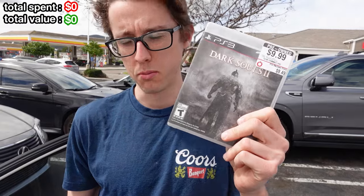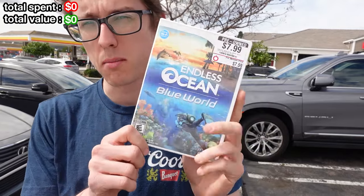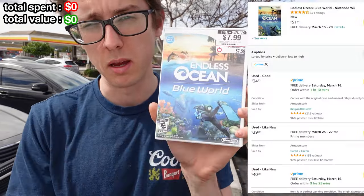A modest beginning. Ended up getting Lego Harry Potter 1 through 4 with the movie, Lego Batman, Dark Souls 2 on PS3, and this Endless Ocean game on the Wii. Apparently this one does really well on Amazon. All of that for $20. Let's keep moving.